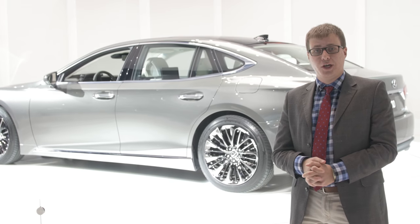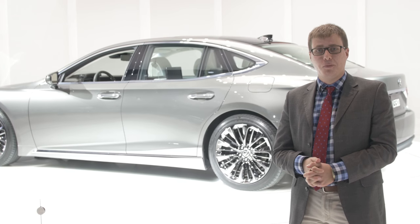For more on this car and all the other cars debuting at the 2017 Detroit Auto Show, check us out at Motorl.com.